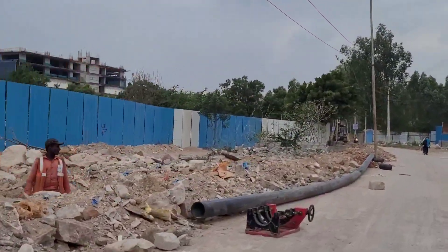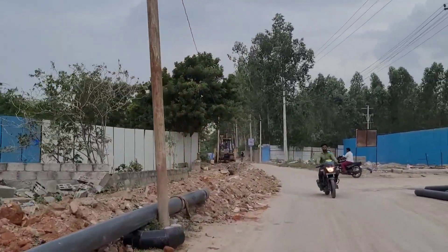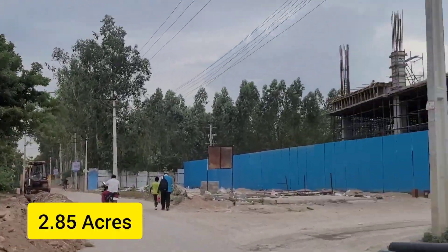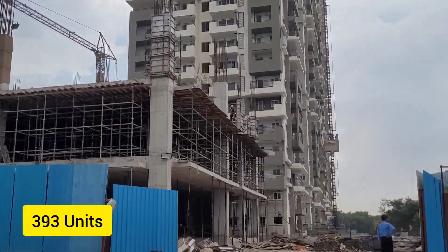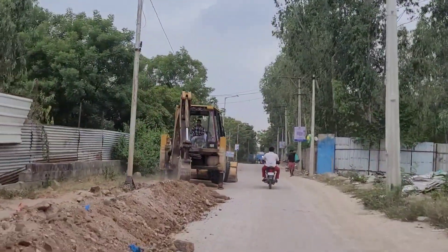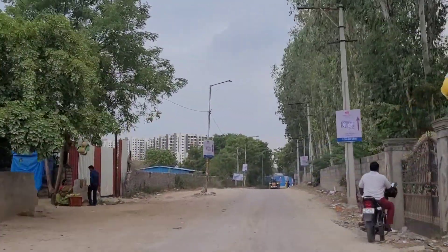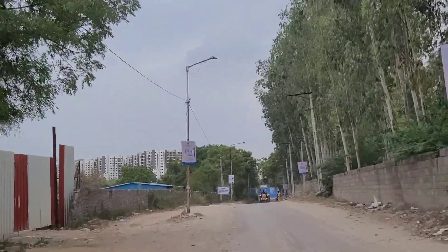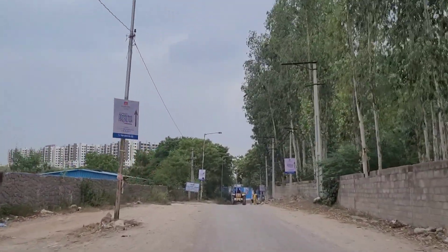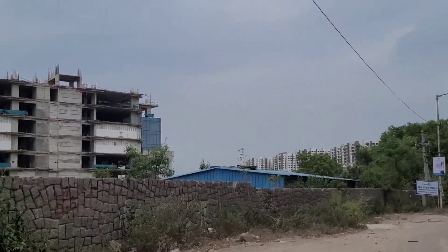ASBL Spire is a 36-floor apartment community on 2.85 acres of land with 393 units in total. You can see the clubhouse in front. They have apartments ranging from 1905 to 2820 square feet and it's almost closer to completion — by end of this year it should be handed over.